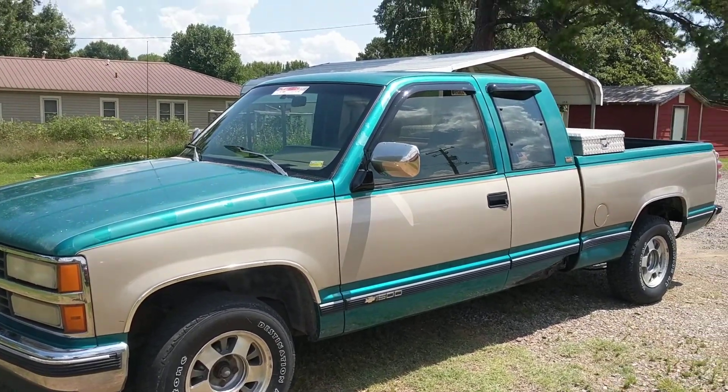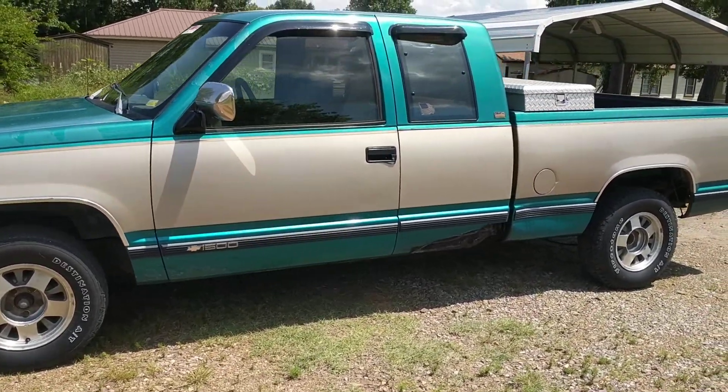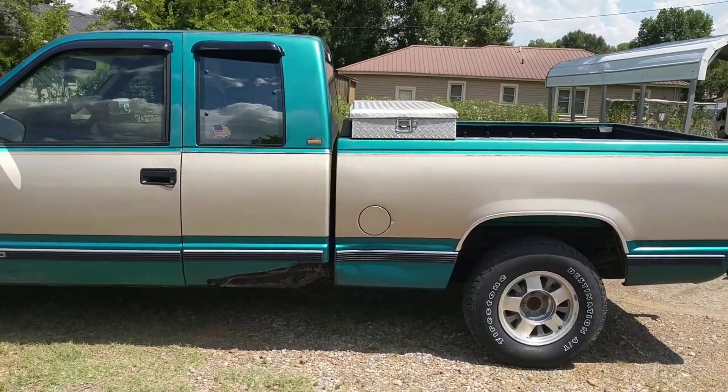Hi, my name is Randy and I have a 1993 Chevy half-ton Silverado for sale. I thought I'd make a little YouTube video and do a little test drive walk-around to let you see the truck.